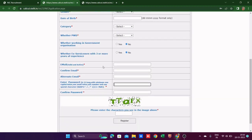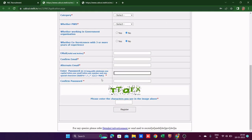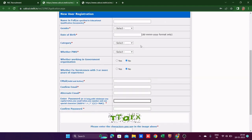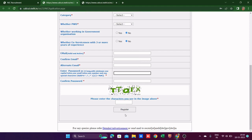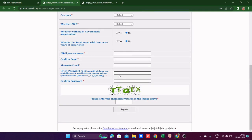I tried registering here several times — I felt I was filling correct information but it kept showing the same page without any error. After a few trials it successfully registered, and then I received a candidate ID on my email. So be patient if that happens to you.